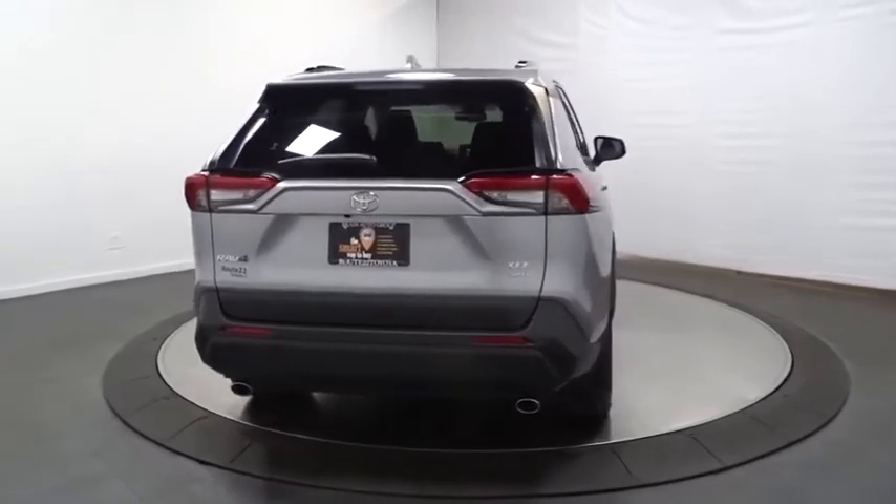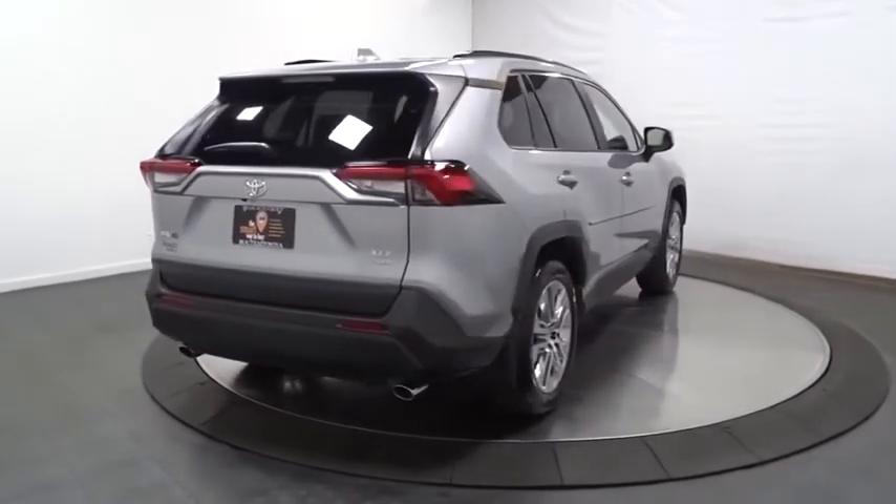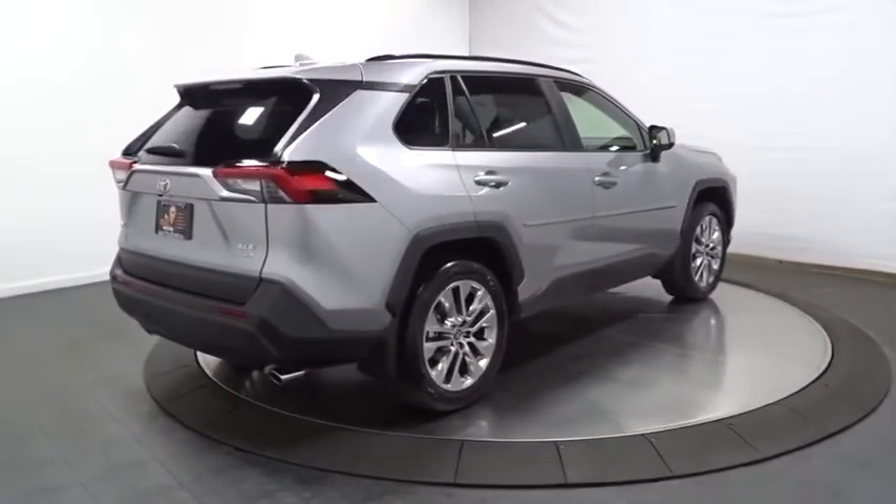This vehicle has less than 100 miles. Here are some of this vehicle's great options: back-up camera,